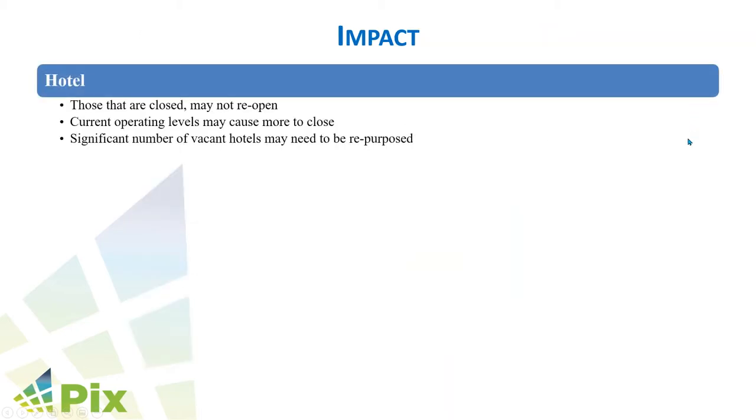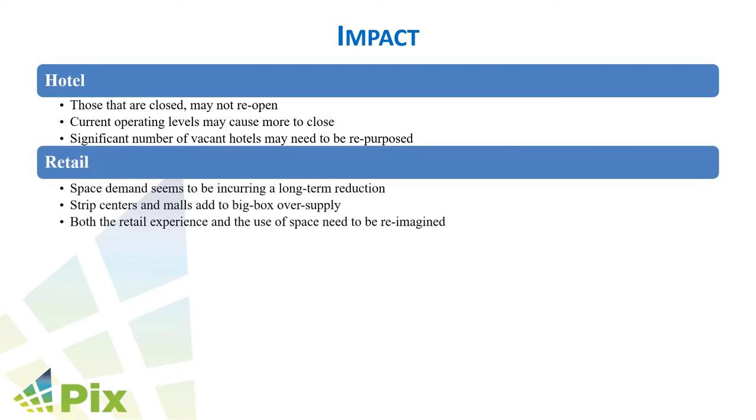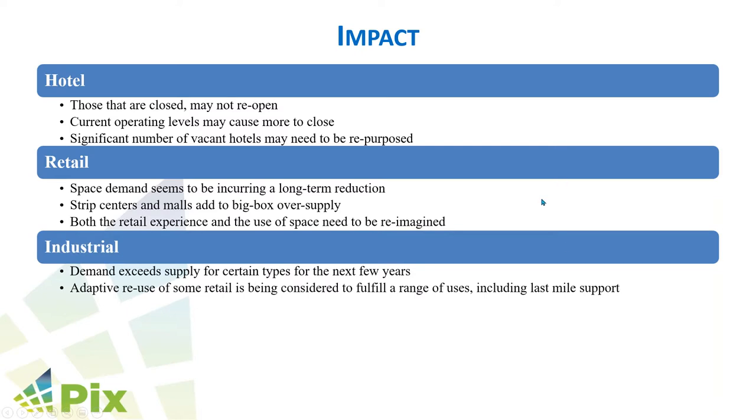Given these impacts, properties in these sectors will need to be reconfigured, repurposed, and reimagined. In the next slides, we'll show how VR can be used as a time and cost saving solution to address these problems while reducing risks. For hotels, many that were closed are not reopening and will need to be repurposed into apartments or condominiums by merging units. Retail is being changed over to localized industrial for last mile distribution because of the oversupply.